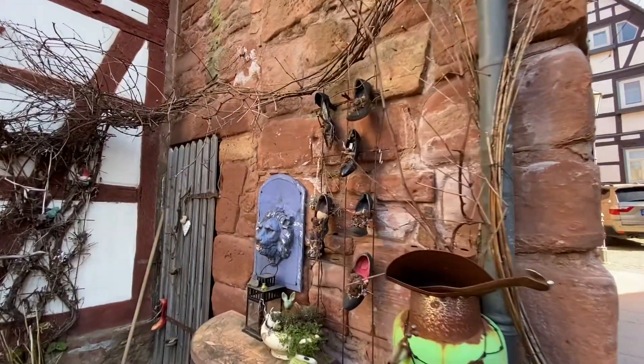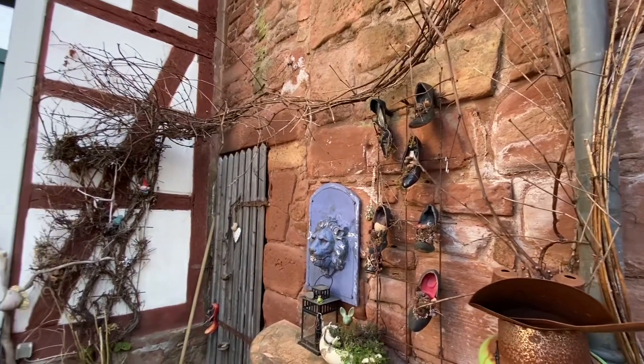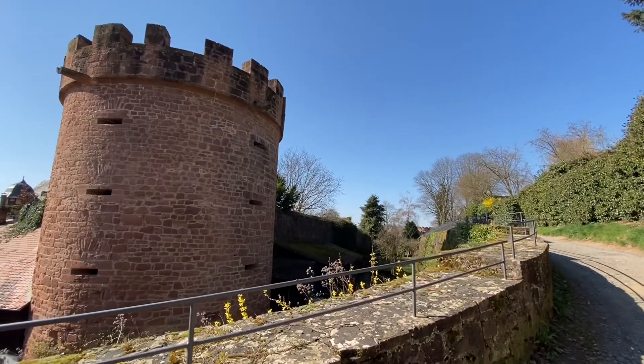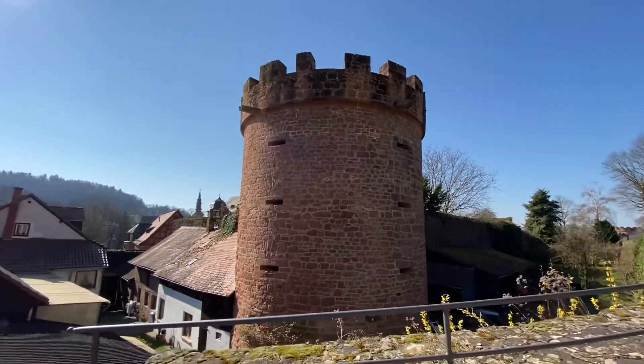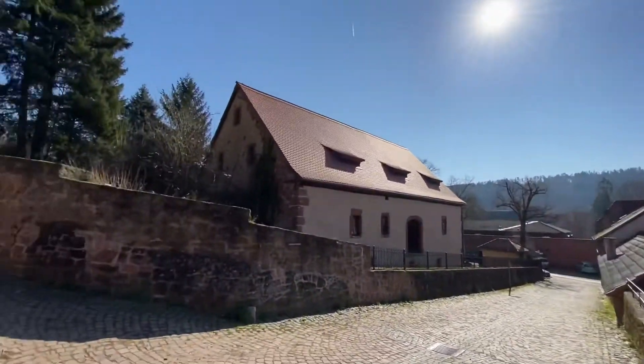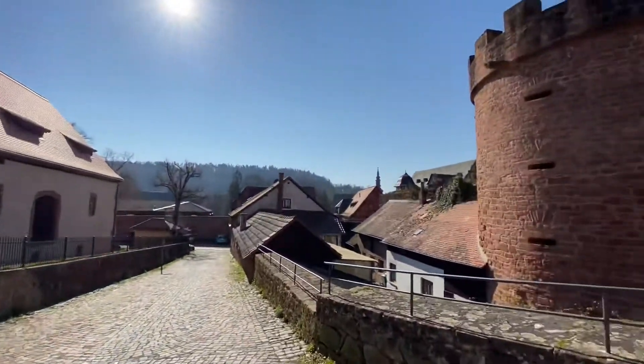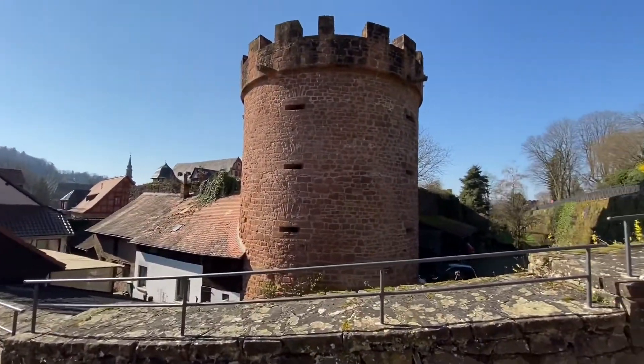This is a novel way to use your old shoes! We're up on the upper level of the city walls with another bulwark, and this just comes down here but goes all the way around. So if you're looking for city walls to walk, this is a good place to come.